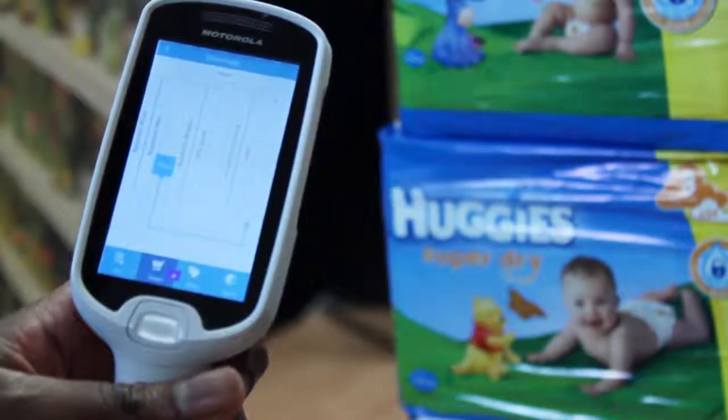Personalised offers, along with a faster, more convenient shop, and the fact that your staff have more time to spend with customers, helps to increase customer loyalty.